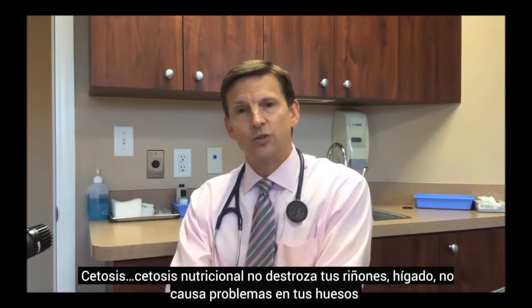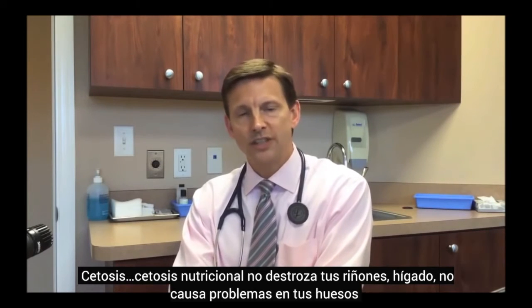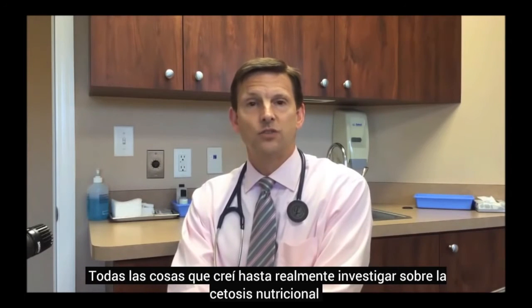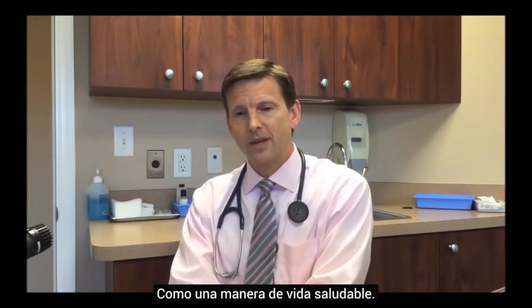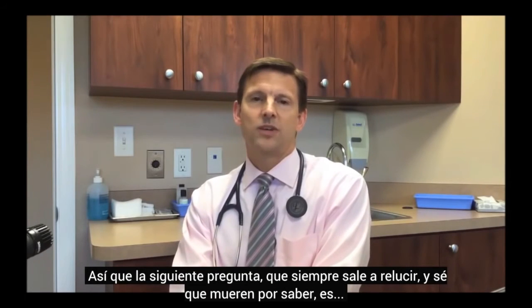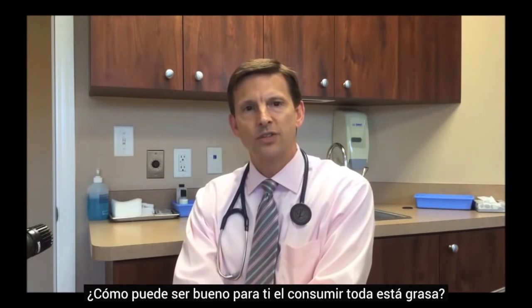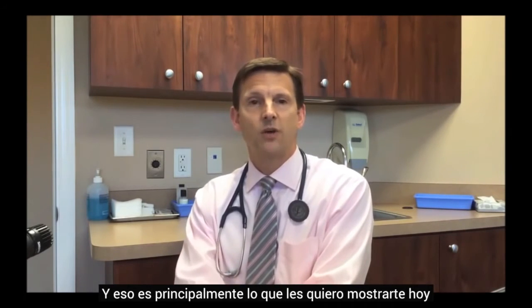Nutritional ketosis doesn't trash your kidneys, your liver, or cause you to leach your bones — all the things I thought before I really looked into nutritional ketosis as a healthy way of living. So then the next question that always comes up is: how can it be good for you to eat all this fat? And that's really the crux of what I want to share with you today.